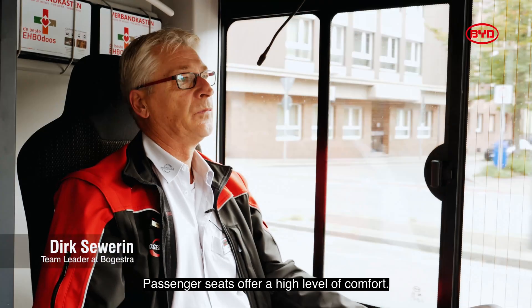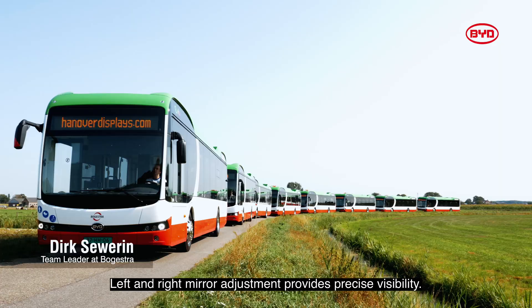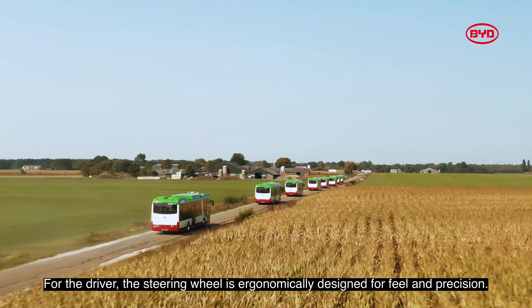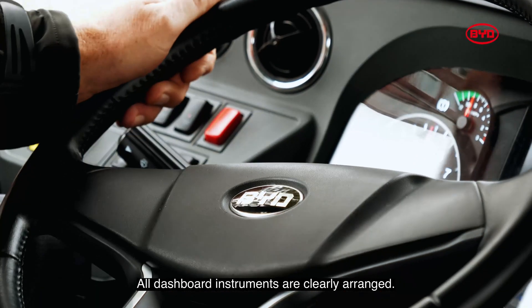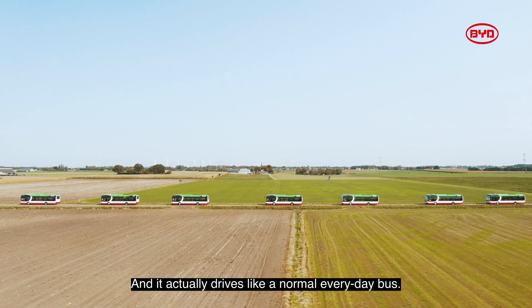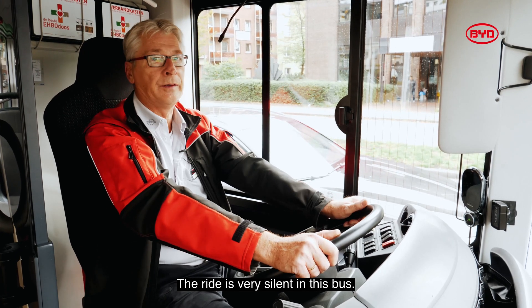The vehicle is accordingly refined. The seat is very comfortable, the overview of the vehicle is very good. The mirrors are very direct when you set them up, left and right. Also, the steering wheel is very flexible, the instruments are very clear. And it runs like a normal bus — you don't have to hear a lot of the engine.